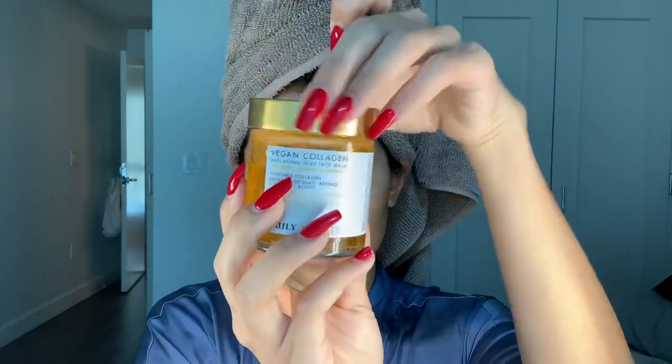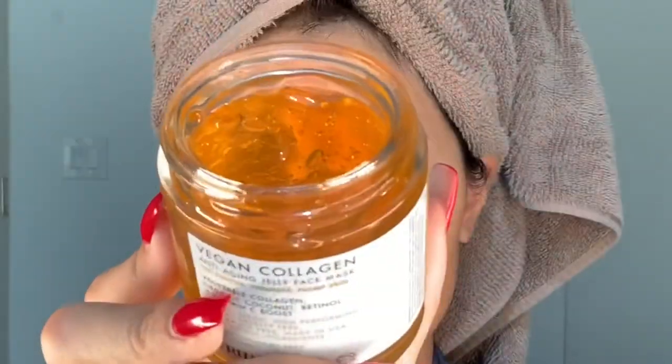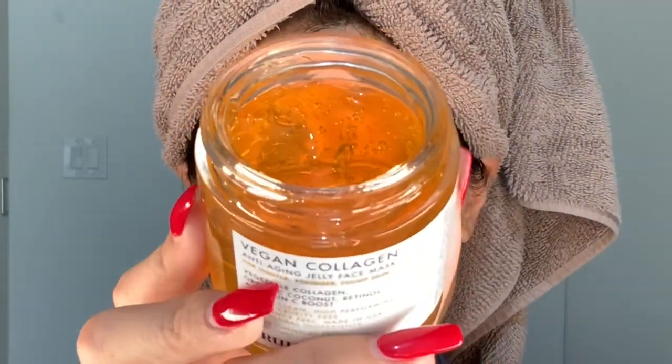Let's start off with their Vegan Collagen Face Mask. This face mask helps reduce the appearance of fine lines and wrinkles while improving overall texture and smoothness. It's formulated with vegan collagen which is plant-based collagen, retinol, and vitamin C. This blend of powerful anti-aging ingredients will deliver more skin plumping benefits than you thought was possible.